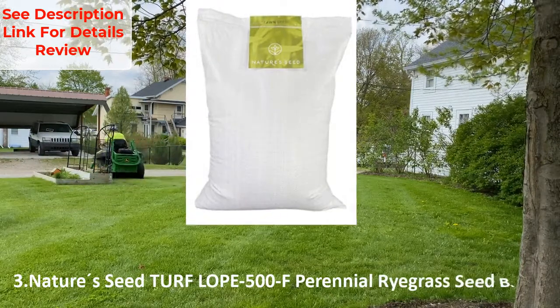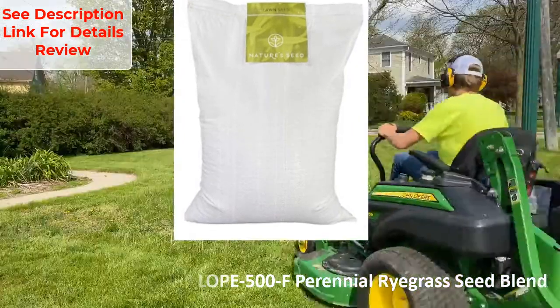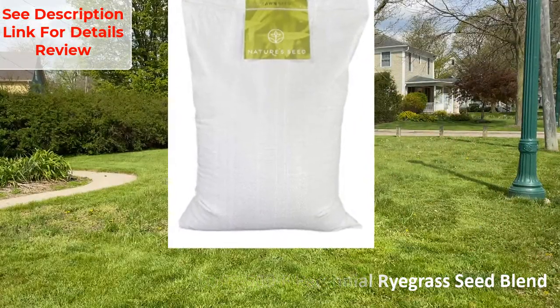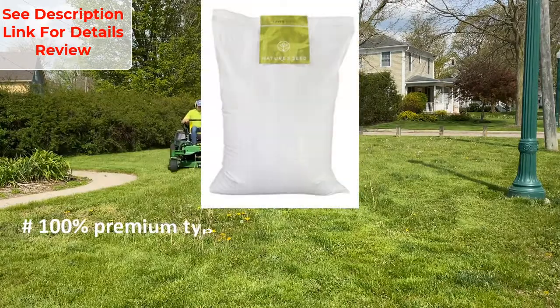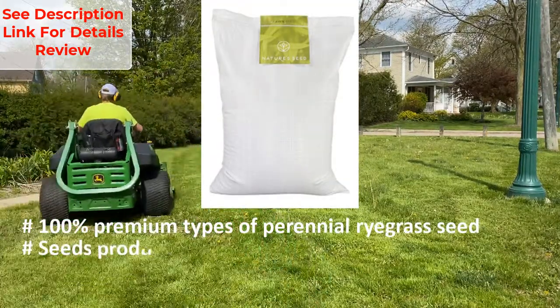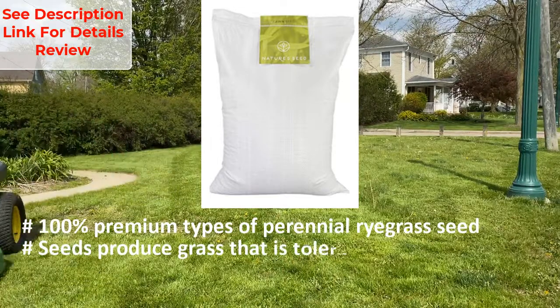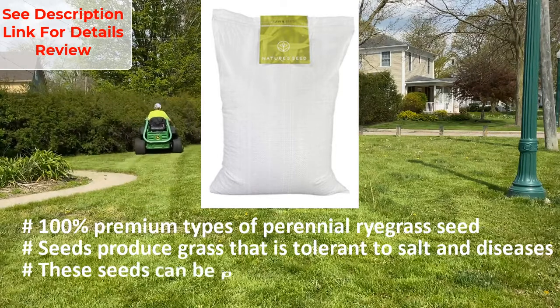Number three: Nature's Seed Turf Lope 500F perennial ryegrass seed blend. It contains 100% premium types of perennial ryegrass seed. Seeds produce grass that is tolerant to salt and diseases, and these seeds can be planted in any region.